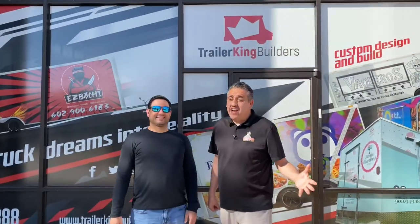So if you have a dream, bring it here and they will make it real. Trailer King Builders in Houston, Texas — you are Mexi Papa approved.